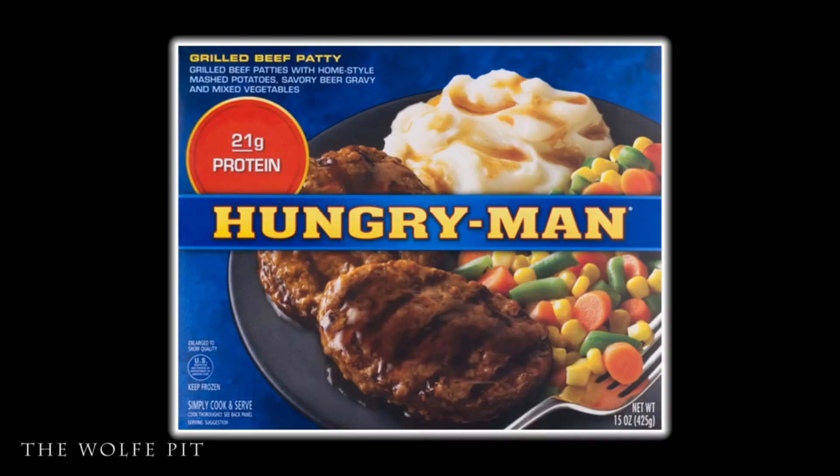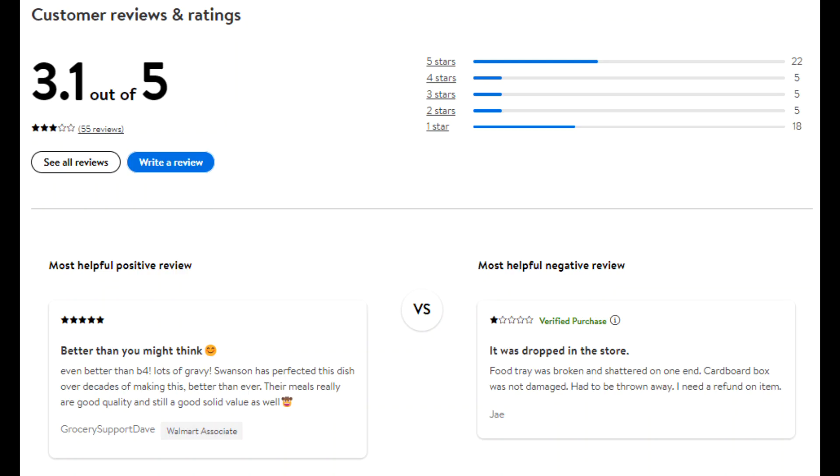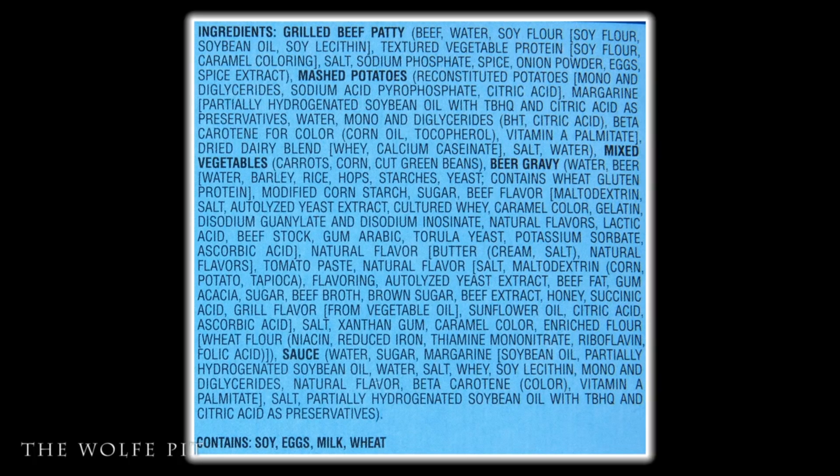Out of 55 reviews, the Hungry Man grilled beef patty dinner got 3.1 stars out of 5. The most helpful positive review says it's better than you might think. The most helpful negative review says it was dropped in the store — I really dislike it when people leave a negative comment about something the manufacturer has no control over. Here's the novel-like list of ingredients.